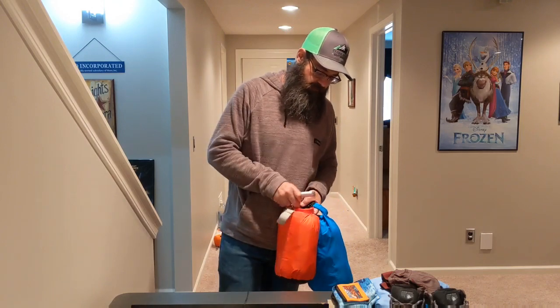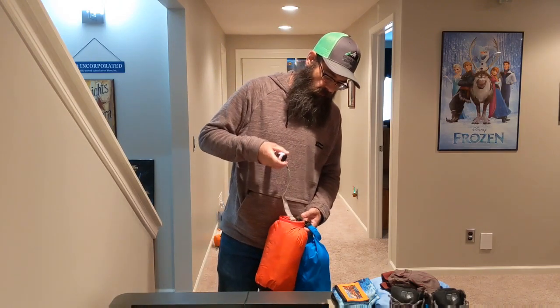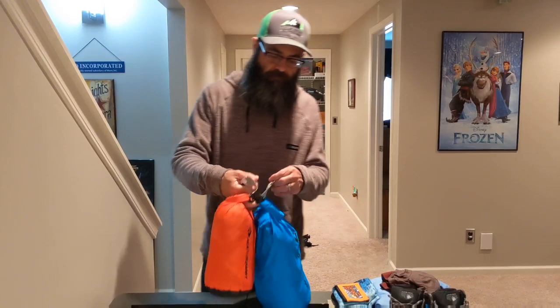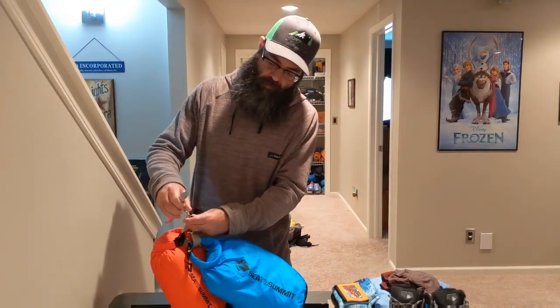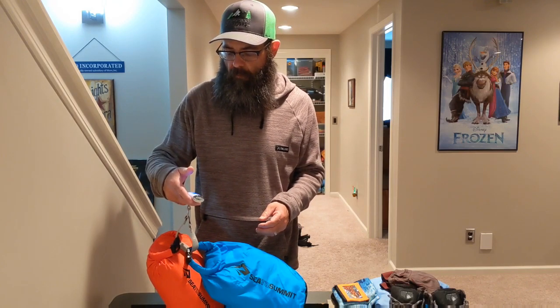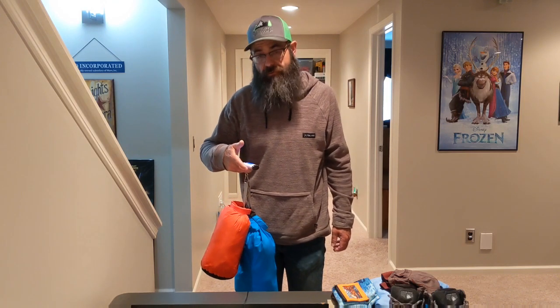Just to give you a little perspective on weight — with these two clothing bags in my pack, we're looking at 3.38 pounds.